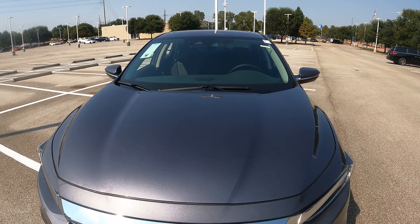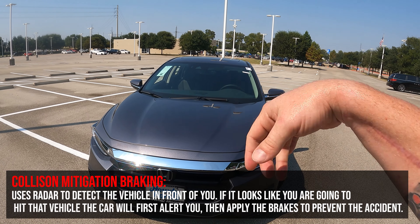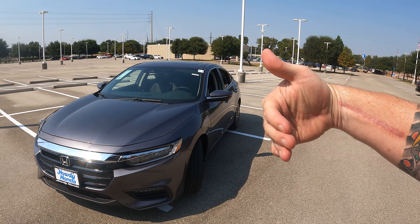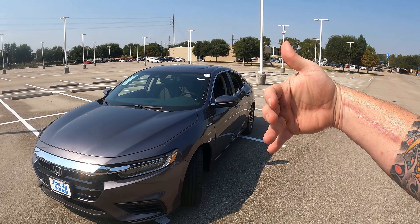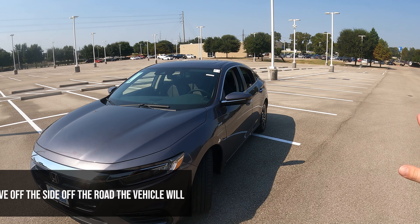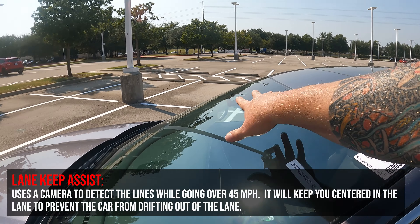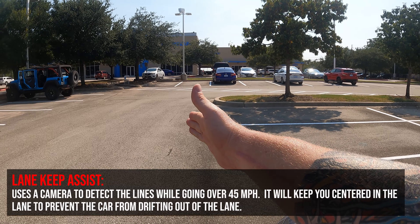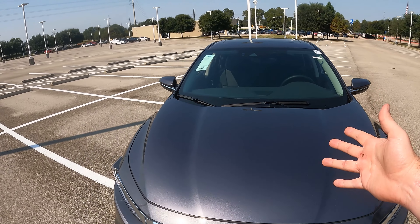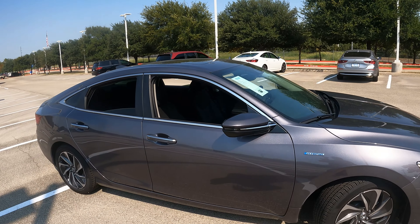Let's talk about Honda Sensing. The first feature is collision mitigation braking — if it looks like you're going to rear-end a car, there'll be an audible alert and the system can actually apply the brakes to help prevent the accident. If you're starting to drift off the shoulder, road departure mitigation gives you an audible alert and vibrates the wheel to wake you up. The last one uses the camera for lane keep assist — as you drive, it detects the road lines and can keep you centered in the lane. You also have airbags — front, side, full curtain with rollover sensors.